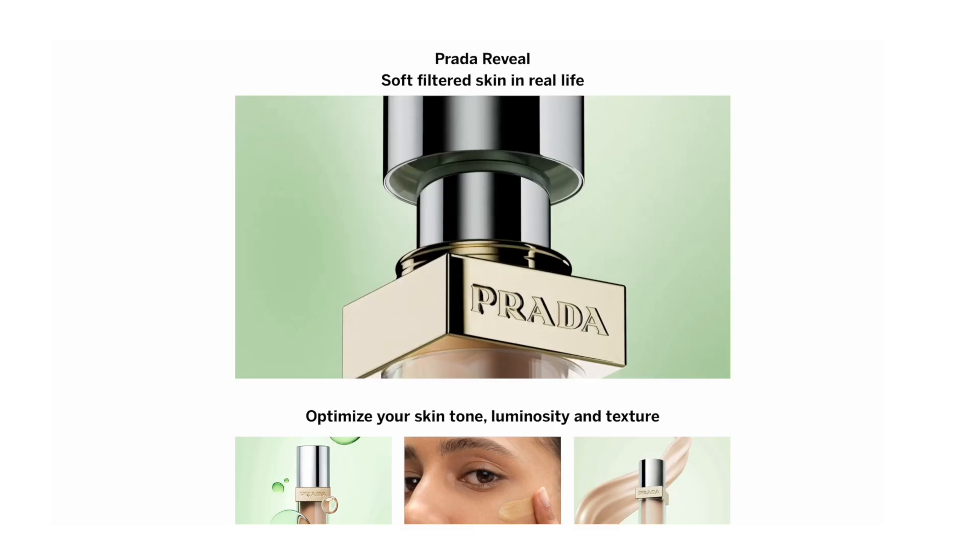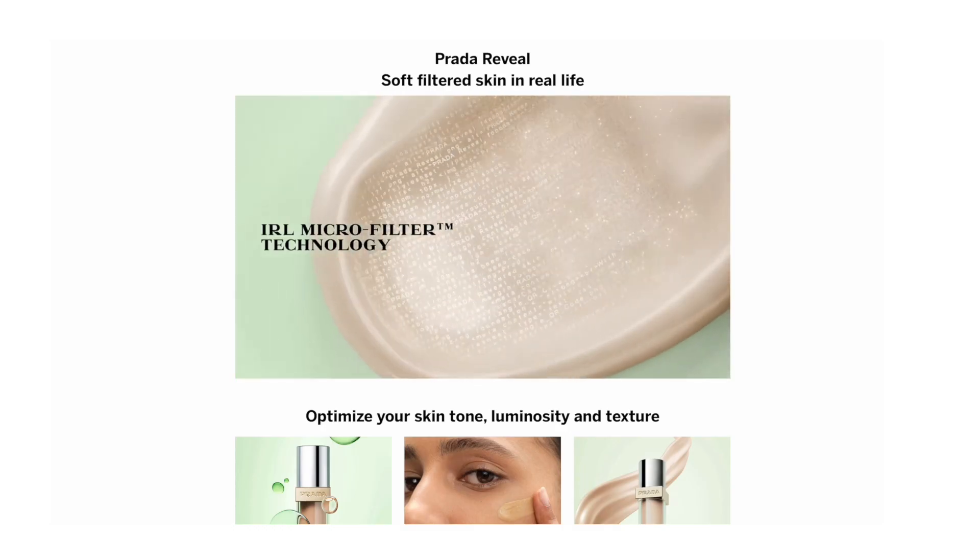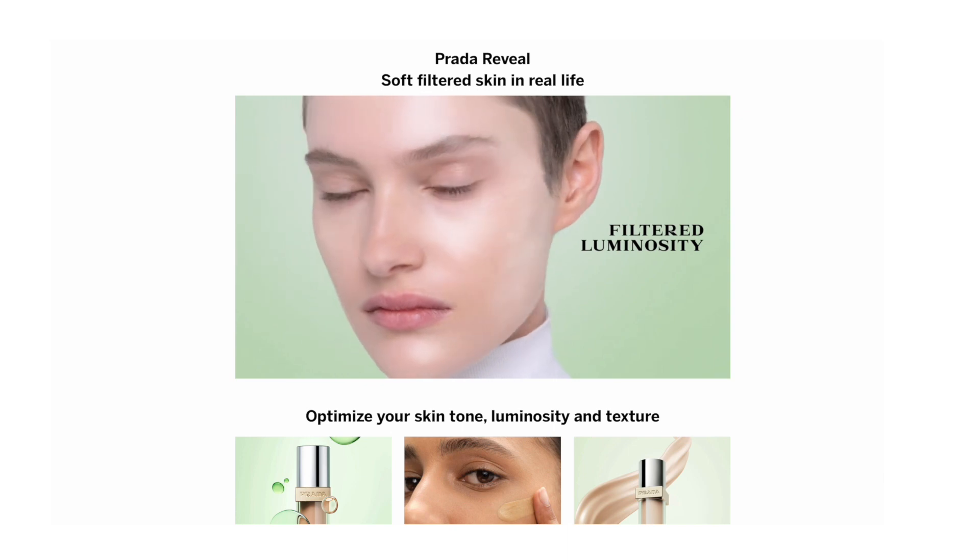A couple of claims from Prada about the foundation: it's meant to be long-wearing, buildable medium coverage, and a soft matte finish. It's meant to be suitable for all skin types including sensitive. There's also this micro filter technology which they've trademarked — essentially it has smart molecules which micro-crystallise on the skin and give a diffused blurring effect, so it's meant to be an in-real-life filter.